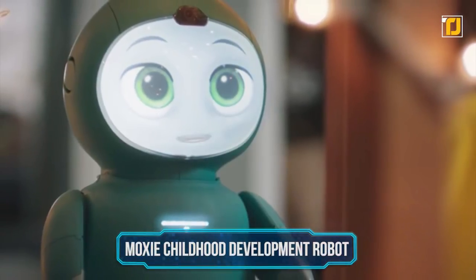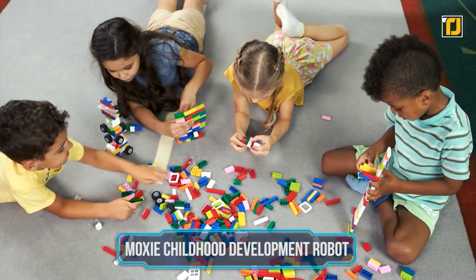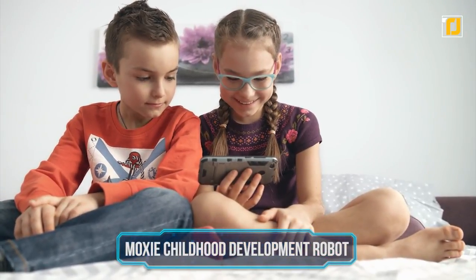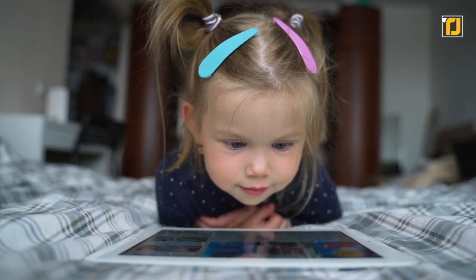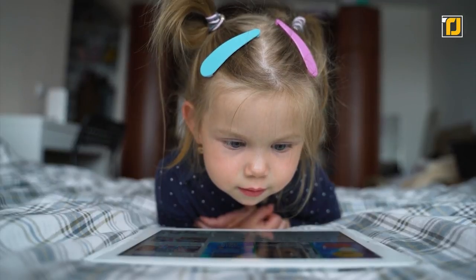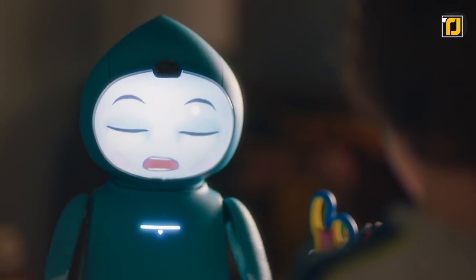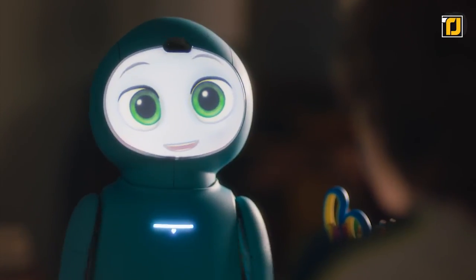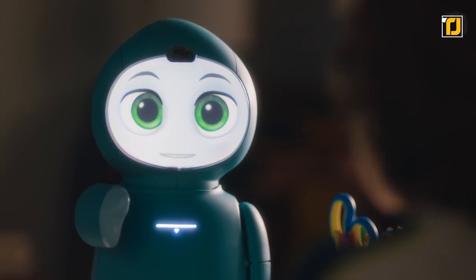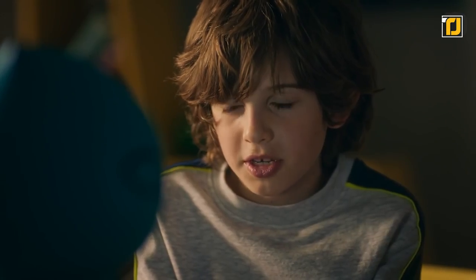Moxie Childhood Development Robot. We all know kids learn through play, but for modern-day parents it's hard to find the time. Plus it's all too easy to slip a phone or tablet into your child's hands to keep them busy. But did you know that smartphones and the internet can negatively affect your child's emotional development and communication skills? Well the people at Bodied Incorporated do, which is why they came up with the Moxie Childhood Development Robot. This little guy is more than just a friend for children — it also acts as a teacher. Using play-based learning techniques, Moxie helps your child gain social, emotional and cognitive skills.